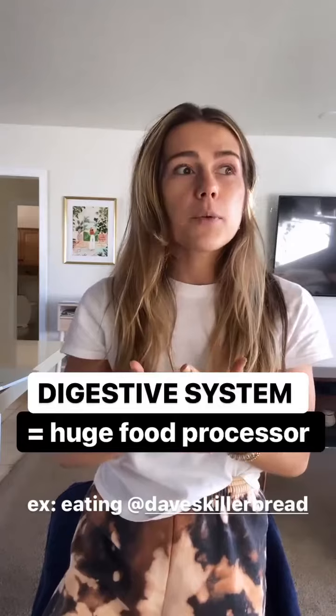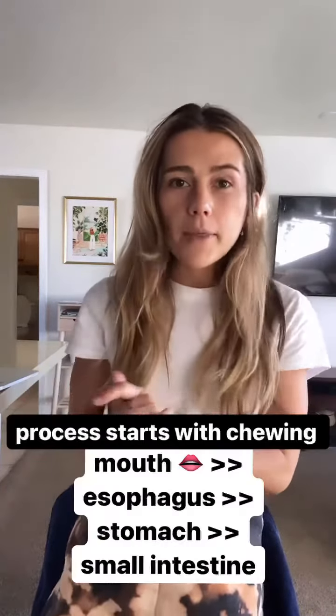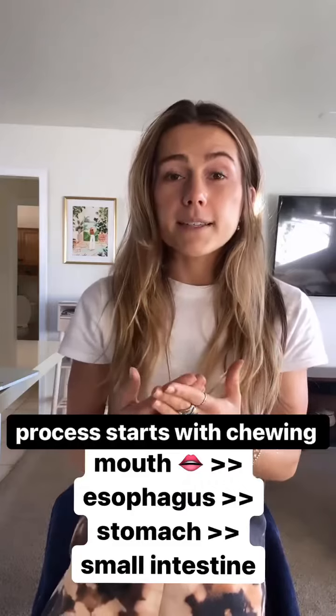If we want to think through eating a piece of, let's say, Dave's Killer Bread, essentially the process starts with chewing. The chewing breaks down the bread into smaller pieces.